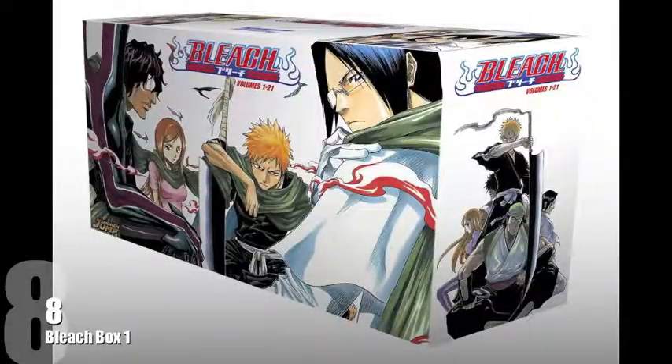Sitting at number 8 goes to Bleach Box Set 1, volumes 1 to 21, the Soul Society arc. I really like this white colour to the box and you've got Ichigo on the front there with a whole lot of other characters scattered around the box.